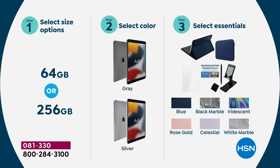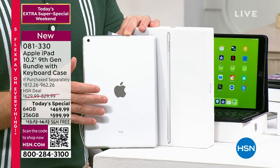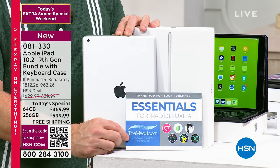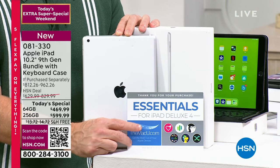Then pick the accessory bundle color — blue, rose gold, celestial, white marble, black marble, or the fun iridescent. That case sets up like a laptop because it comes with a keyboard and also protects it. You're getting a screen protector and three years of online tech support through MacU — an online video class — plus six other apps and services. This is a nice way to invest in Apple, especially if you're new, with peace of mind. You can still walk into the Apple Store and ask them questions — they stand by the hardware.